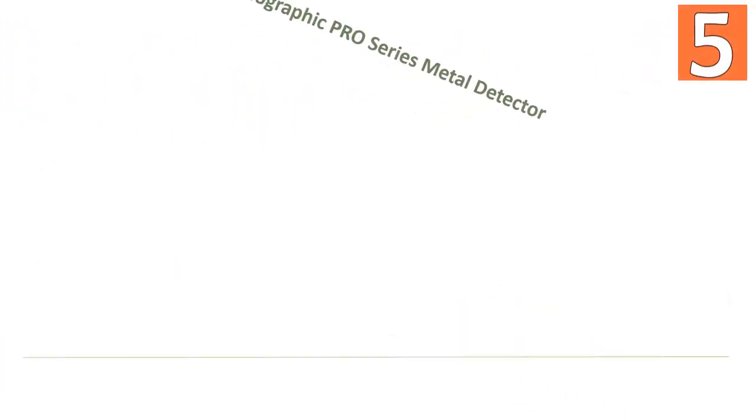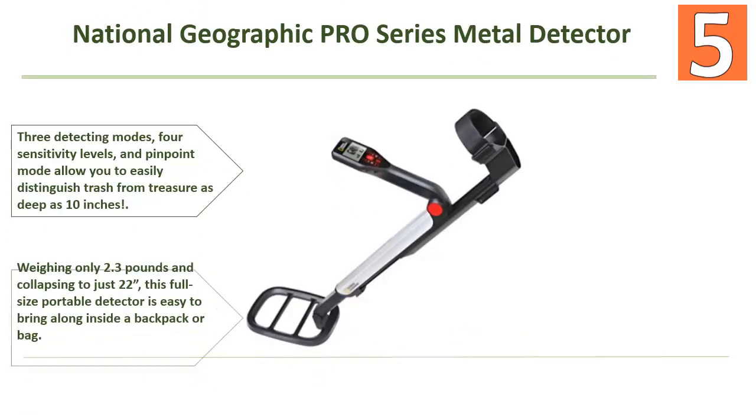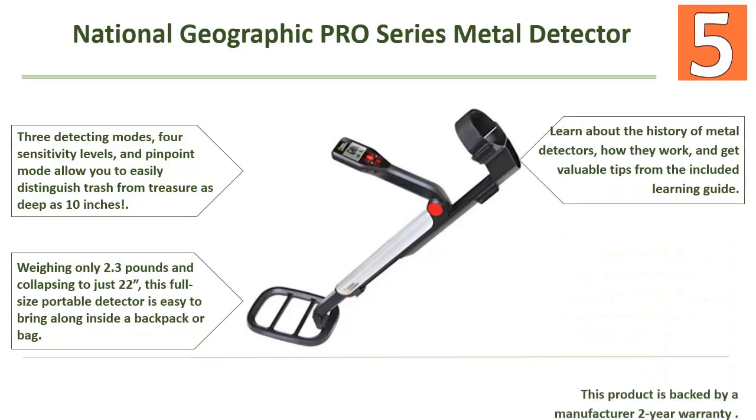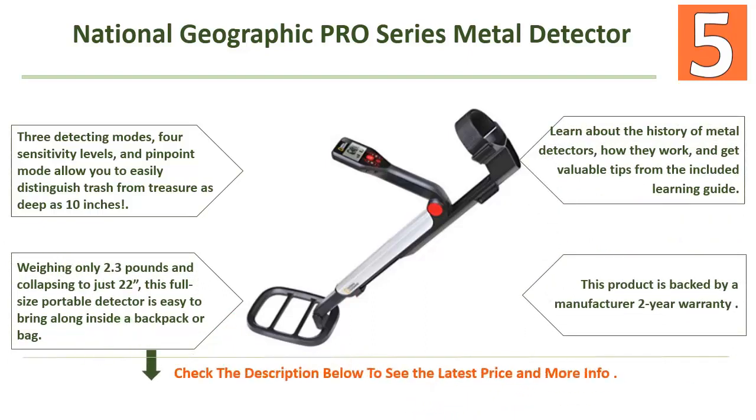Starting our list at number 5: the National Geographic Pro Series metal detector. Features include three detecting modes with sensitivity levels, a pinpoint mode to easily distinguish trash from treasure as deep as 10 inches. Great for travel — weighing only 2.3 pounds and collapsing to just 22 inches, this full-size portable detector is easy to bring along in a backpack or bag.